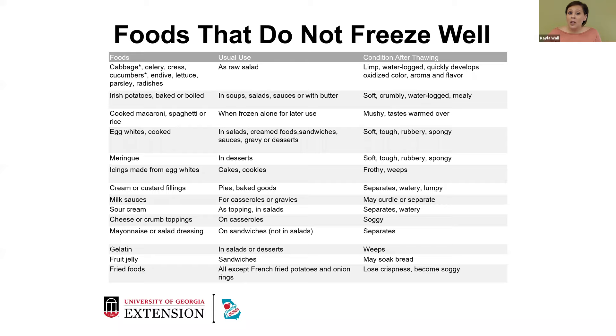Cooked macaroni, spaghetti, or rice — once you've cooked it, that totally changes your game. It becomes mushy and tastes a little warmed over. Cooked egg whites are soft, rubbery, and spongy — not a great texture. Mayonnaise and salad dressings completely separate because of the oils and fats. Fruit jellies used on sandwiches placed in the freezer will just soak into the bread. And fried foods — you can't fry a whole chicken and expect to pull it out in a few months. It'll lose that crispiness and will be soggy.